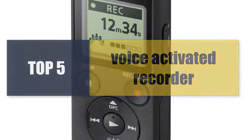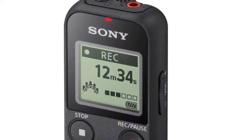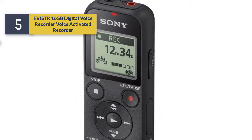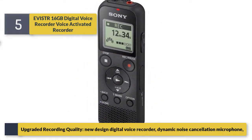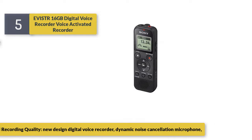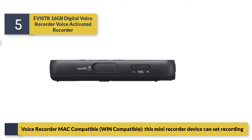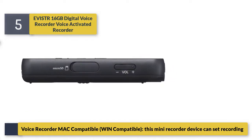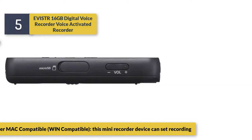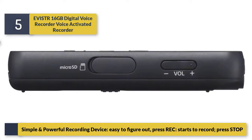Welcome to a new video: top 5 best voice activated recorders. Number 5: Evaster 16GB digital voice recorder. This upgraded recording quality, new design digital voice recorder features dynamic noise cancellation microphone, is Mac compatible, and is a simple and powerful recording device that's easy to figure out.